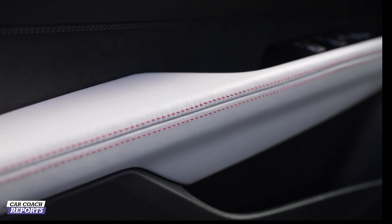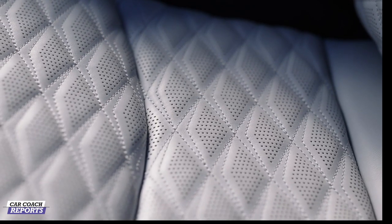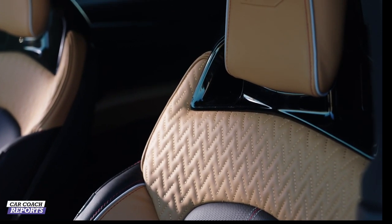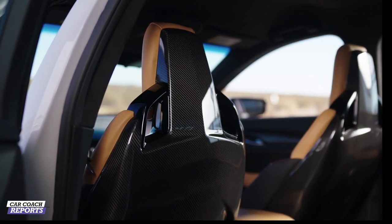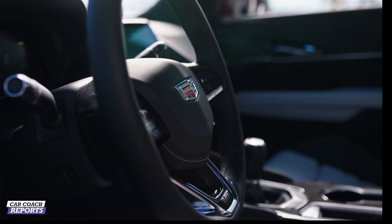Thank you so much for coming out to talk to us about the interior. Can you tell us a little bit about the design philosophy? We really want to take our history with racing and let that inspire the interior. You see that in the different materials, the way they're layered, a lot of precision especially in the quilted pattern, and a lot of piping — it's really race-inspired. You see carbon fiber, suede microfiber, and high-quality leather in the interiors, whether that's in the shifter, the steering wheel, or the seats themselves.